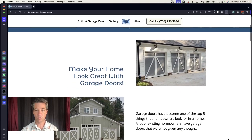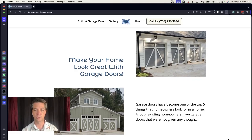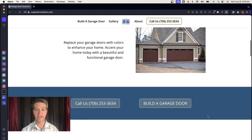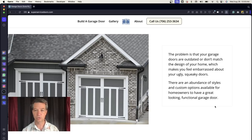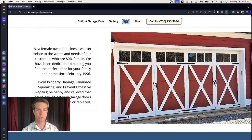Moving down the page, we added a lot more to the story — making your home look great with garage doors, more information about replacing garage doors, and another call to action. There's also a section on the history of Super Service Doors with a before-and-after photo showing very plain-looking doors transformed into beautiful, dark-colored doors more in style with the home. This added a lot of content to the website, making it much more searchable.